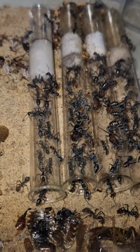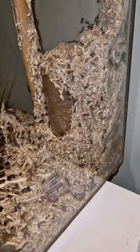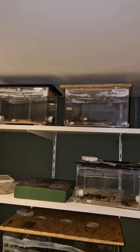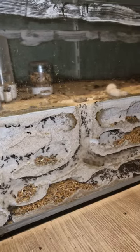They're also kept in tubs and tube setups, nests I made myself, and even nests that the ants made on their own. I've got colonies in small containers to make them grow bigger, medium sized glass outworlds, bigger sized outworlds, and this huge tank.